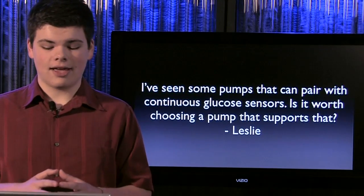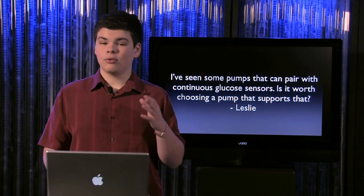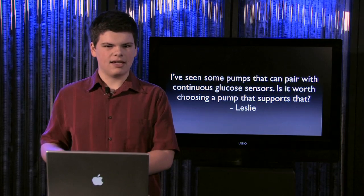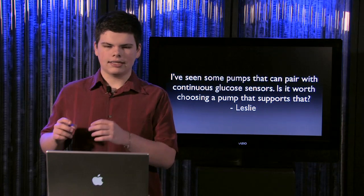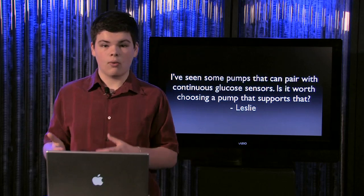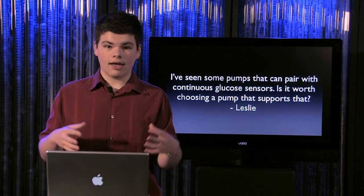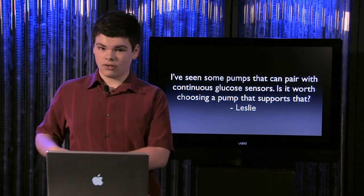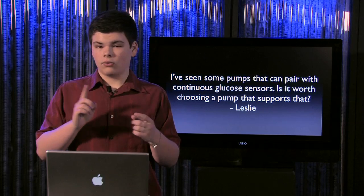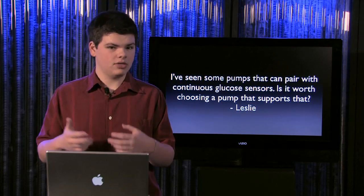Lastly, we have Leslie, who asks whether it's worth choosing a pump that's compatible with continuous glucose sensors. Continuous glucose sensors, for those who don't know, are relatively new technology. They look kind of like an insulin pump site — a separate unit with a little sensor that goes under the skin and constantly checks your glucose, sending it to either a meter or, in some cases, a pump that pairs with the sensor and works as one cohesive unit. If that sounds good to you and you don't mind having an extra device on your stomach, go for a pump that supports it.